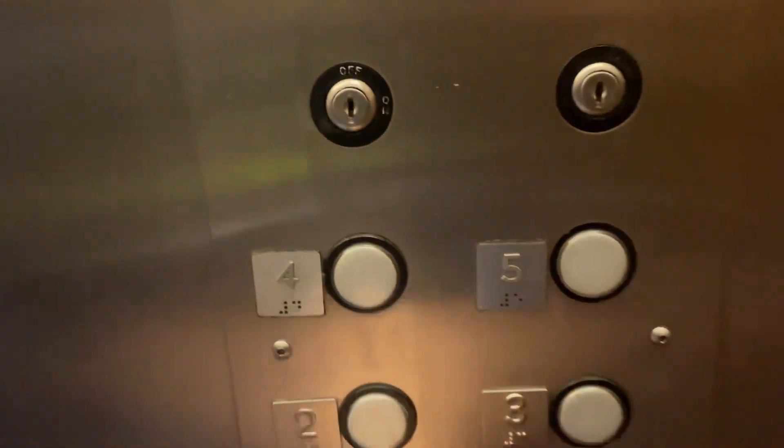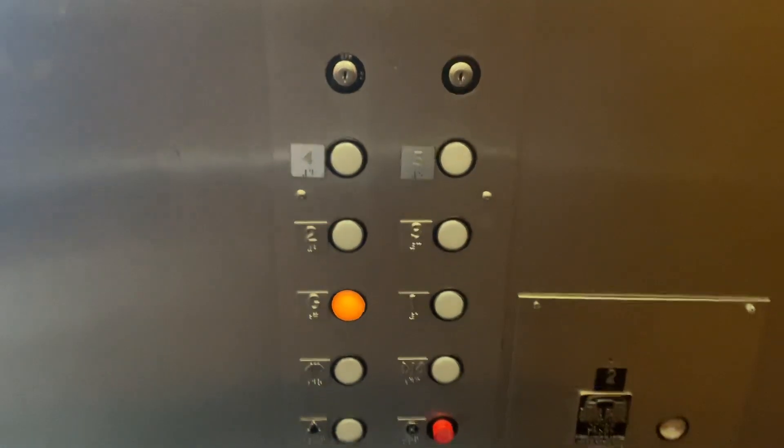It's very cold in here. Only the buttons got replaced, luckily.